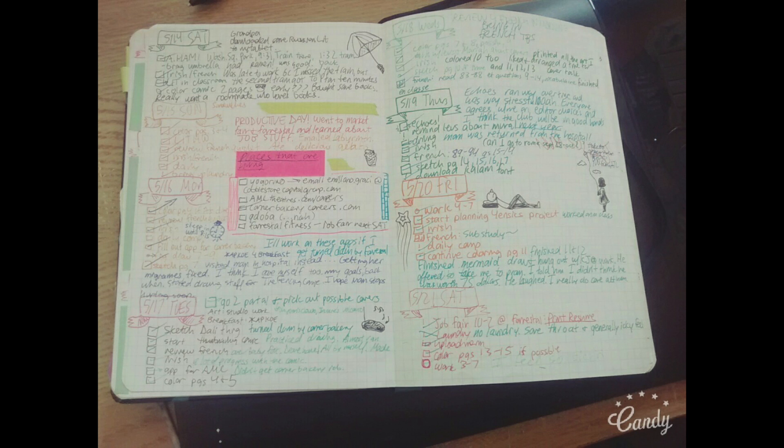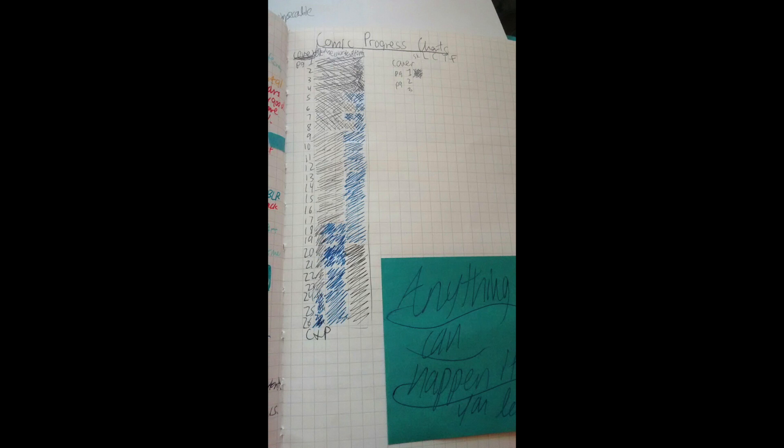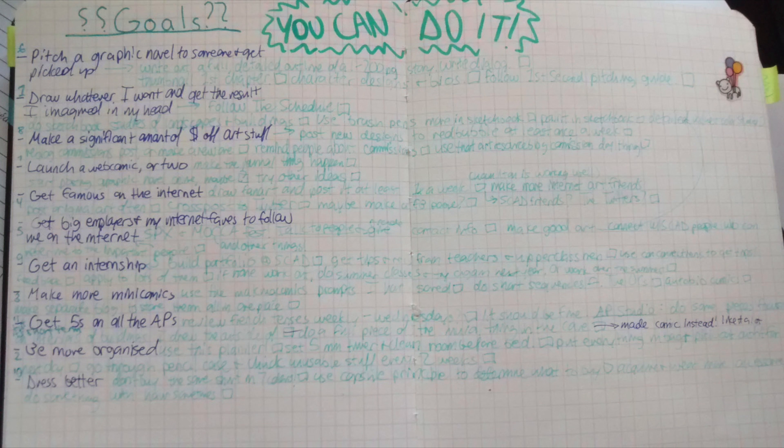Her daily pages run into each other just like a traditional bullet journal. She is also a cartoonist or comic artist, so instead of a habit tracker, she adapted the system to make it a comic tracker — a tracker for the projects she's currently working on. She also has a two-page spread for goals and long-term things. Being able to use this system for specific projects is something I personally do in my bullet journal as well.